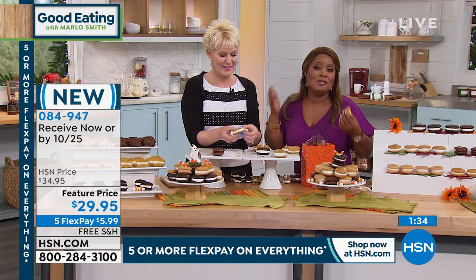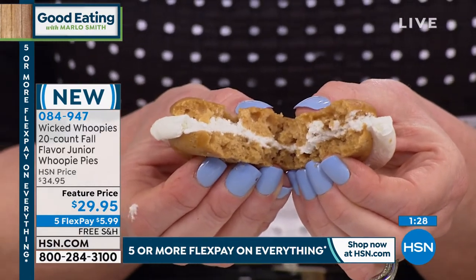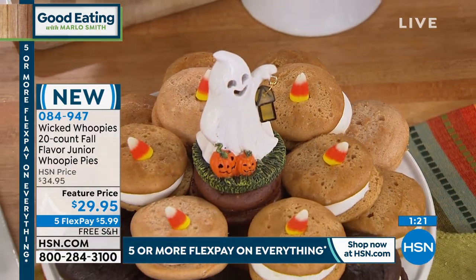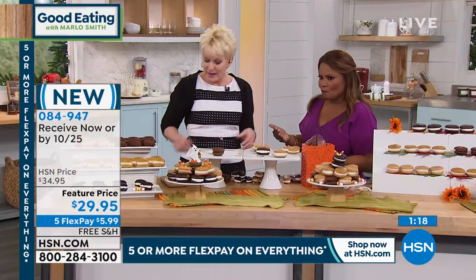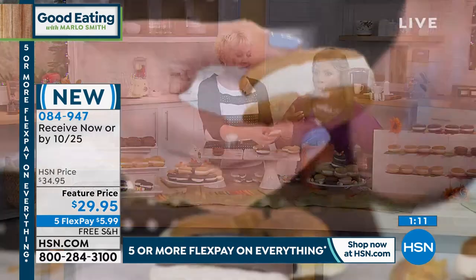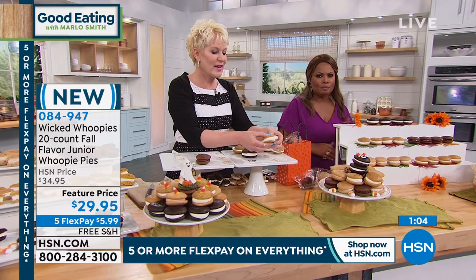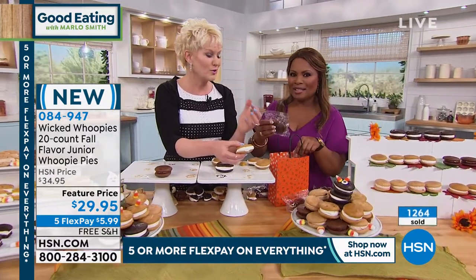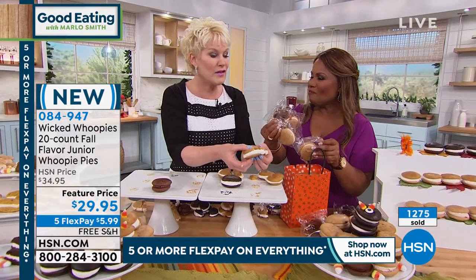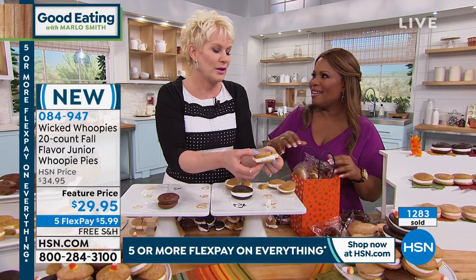We are excited to have you shopping with us. I love this time of year because we can really indulge — it's the time of year to do it — and we get to bring you these wonderful specialty flavors that are limited and won't be seen year-round. You can put these in the freezer and people love to eat them like an ice cream sandwich. They don't freeze really hard because they are so moist. You feel like a kid again because you're eating cake with your hands.